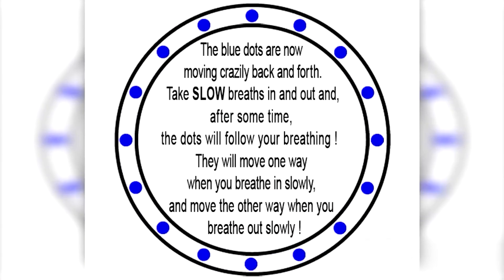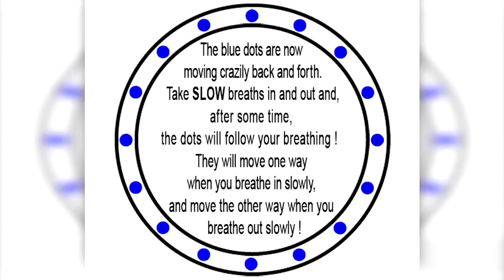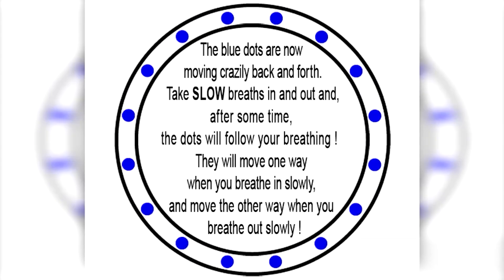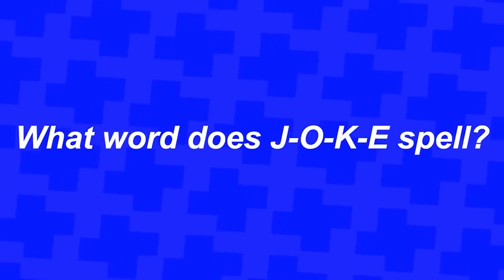Next, take a look at this mind trick — you can actually control it. Right now you can see the blue dots spinning one way. I want you to start taking slow breaths in and out, and once you do this your breathing will actually start controlling the dots. Each time you breathe out the dots will switch directions — try this out for yourself.